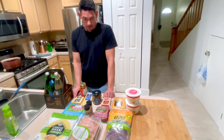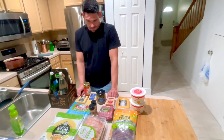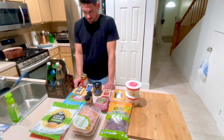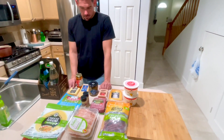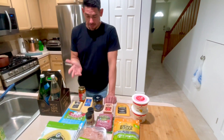I just got out of my flute lesson and while I was at my lesson, Michael went to three different grocery stores. We're not going to try to tell you which store each of these items came from, but we did want to do a quick grocery haul of all the things that we bought.